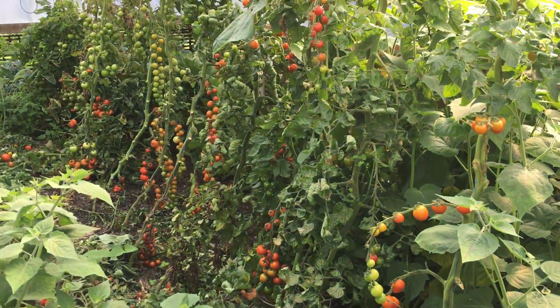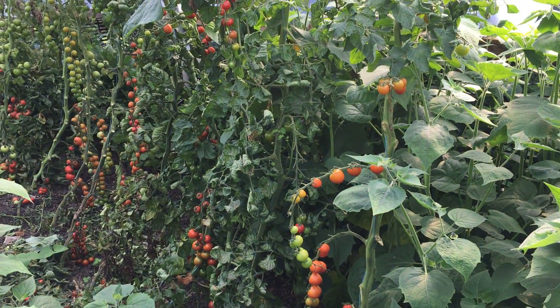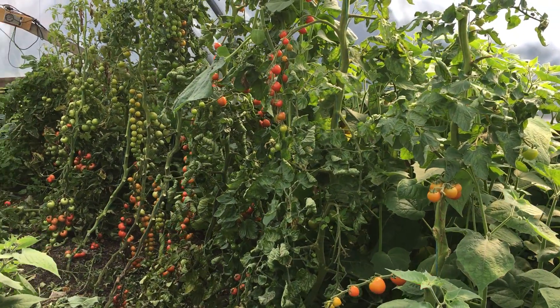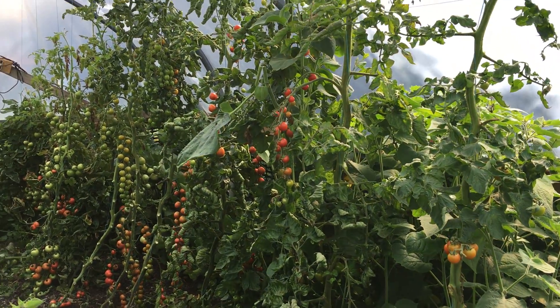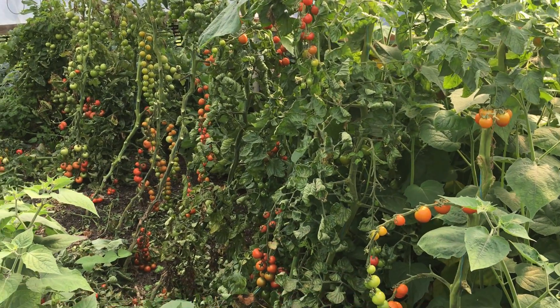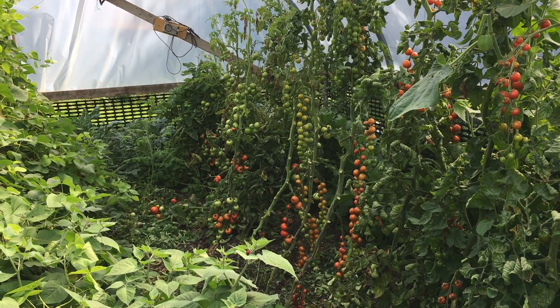These tomatoes — the cherry ones — we actually got those from the local grocer. We just squeezed a tomato in February or so into some compost and this is what came up. So we didn't buy that seed at all. No idea what variety it is but they're doing pretty good. And then right down the bottom we've got some Moneymaker as well.